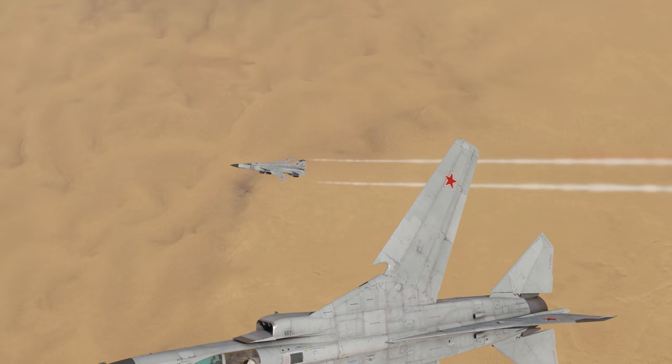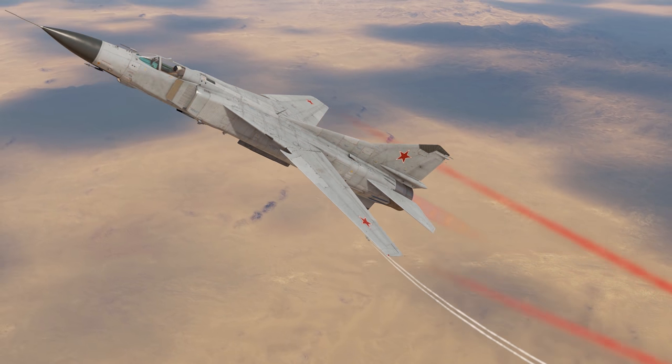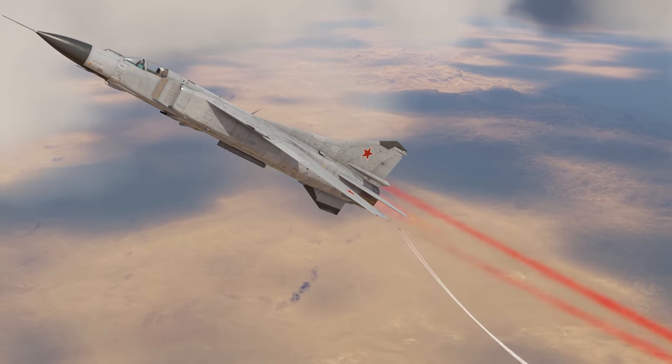That's precisely why the MiG-23 is still in service in several countries around the world despite its age.